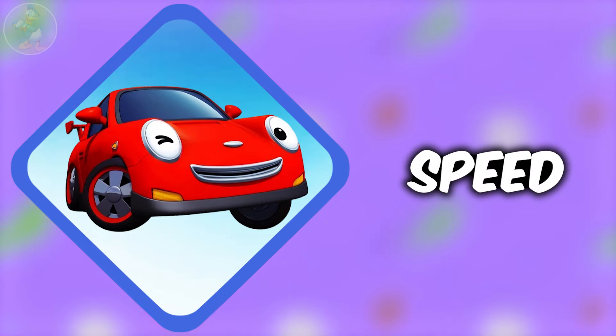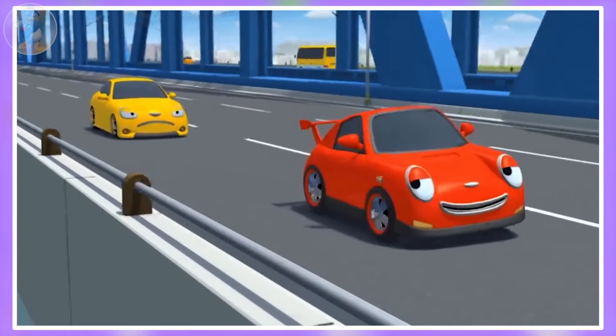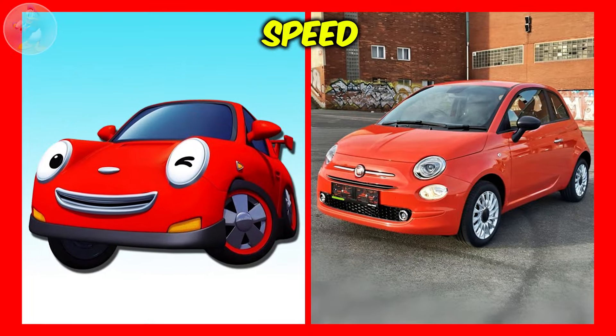Next one is Speed. Speed is a bright red sports car from Tayo the Little Bus. He loves to go fast and show off his driving skills, but he always breaks the law. His best friend is Shine. Check out Speed in real life.